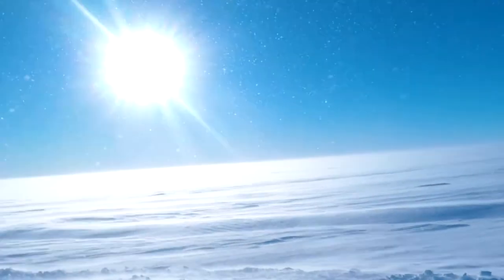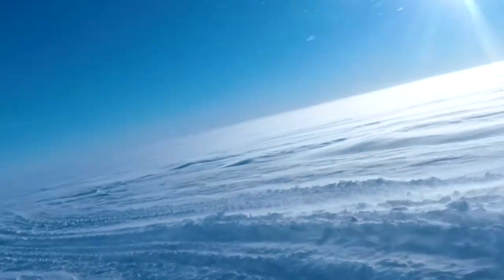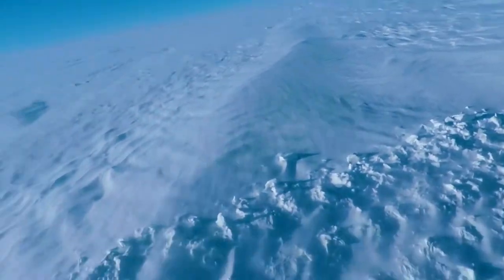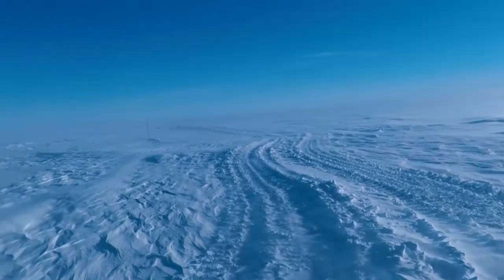What we see now is a glacier. We are standing over a glacier and the entire flat surface is all glacier all around. There is nothing else — just blue sky, the sun shining, and a simple, plain, pristine white glacier.